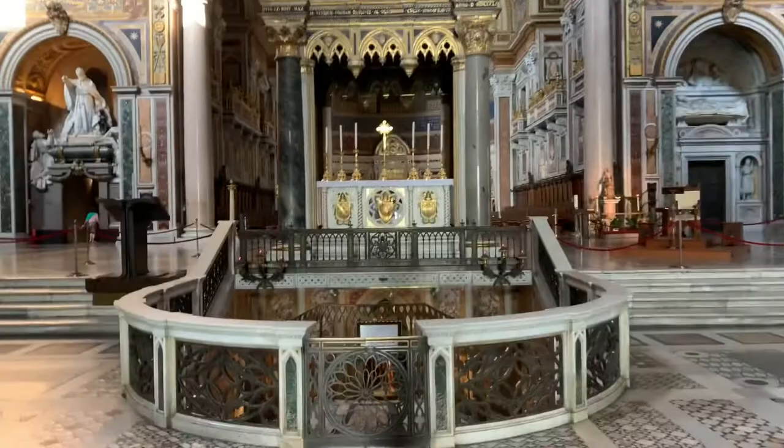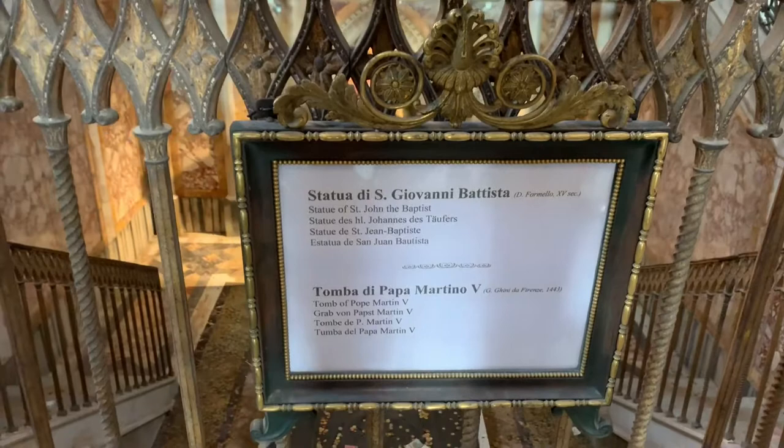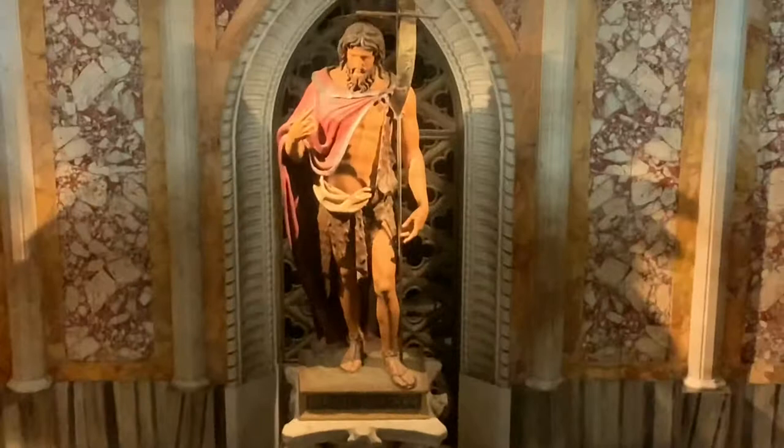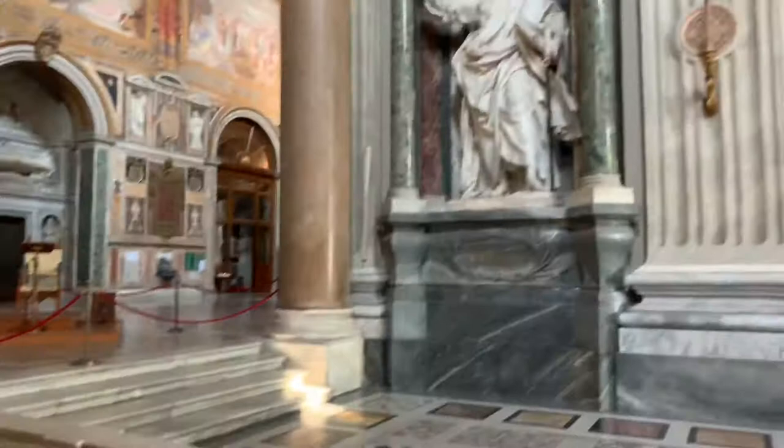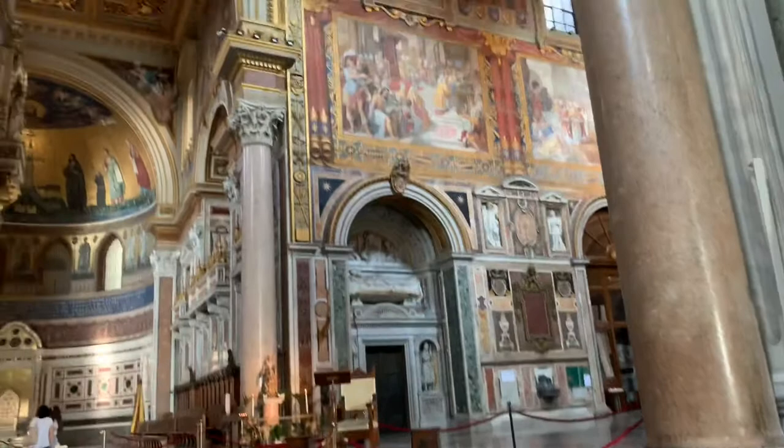Phenomenal. Down here is a statue of St. John the Baptist, and there's a tomb of Pope Martin — St. John the Fifth. And the mosaics are amazing too. I'm going to go around so I can get in.